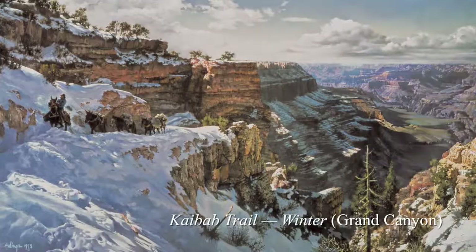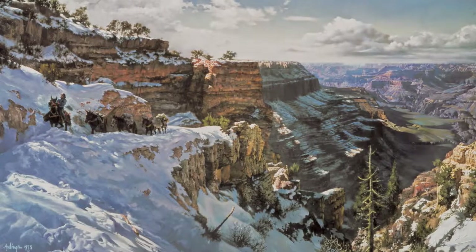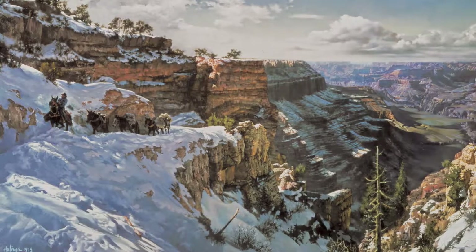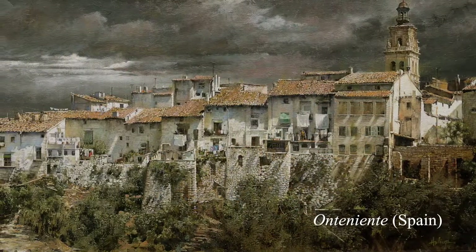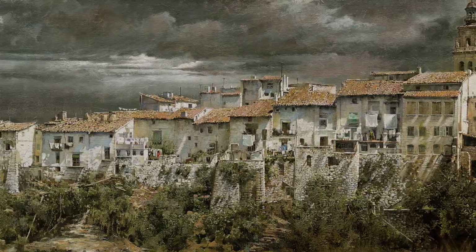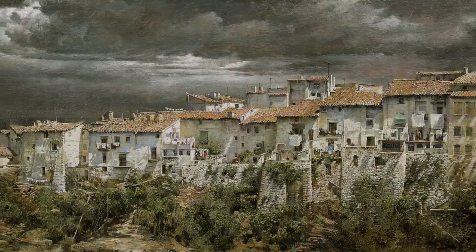This spectacular Grand Canyon painting, Kaibab Trail Winter, won the first Prix de West Prize. Can't you feel the cold? The approaching storm packs a chiaroscuro punch in this ancient hilltop town of Onteniente, central Spain.